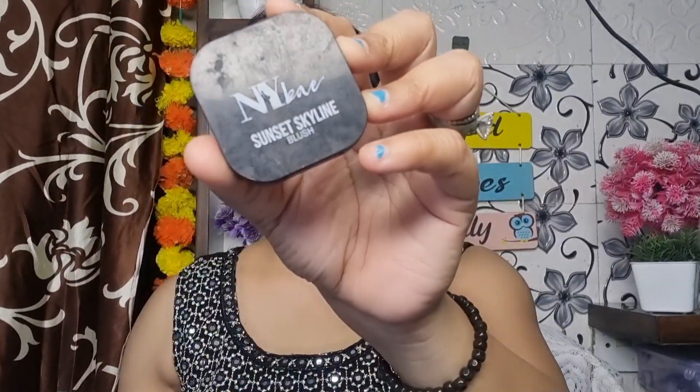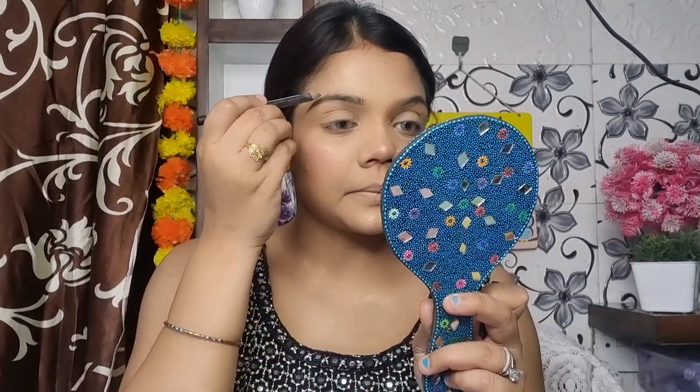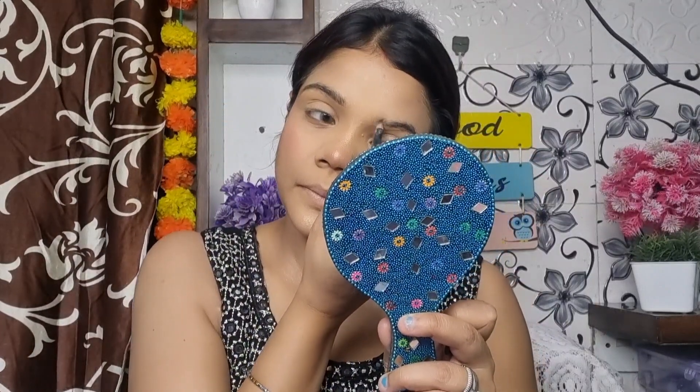Next I am using Faces Canada Compact to set everything. After that I have a Sugar Bronzer, then a blush in a pink shade — I have also put it on the nose. For highlight I have a highlighter which I apply to the highlighting areas. Highlighter is my favorite part because it doesn't look good without it.